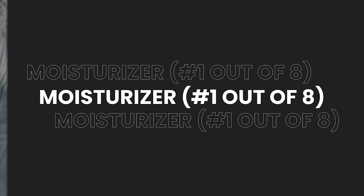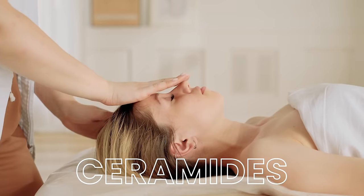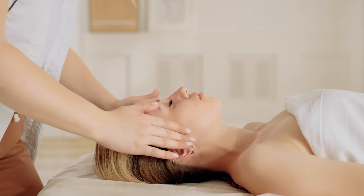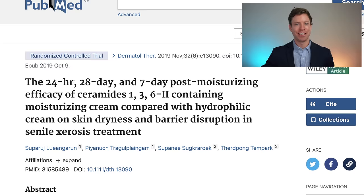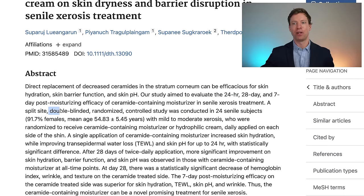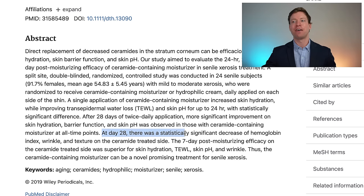These strategies are structured to follow a typical daily routine. After a shower, the first strategy is a moisturizer with two critical ingredients. We need to select a moisturizer that contains ceramides - essentially the glue that holds skin cells together and keeps the skin barrier intact and healthy. A 2019 split-side double-blind randomized controlled trial of 24 individuals found a statistically significant decrease in wrinkle numbers and improvements in texture on the ceramide-treated side after 28 days.